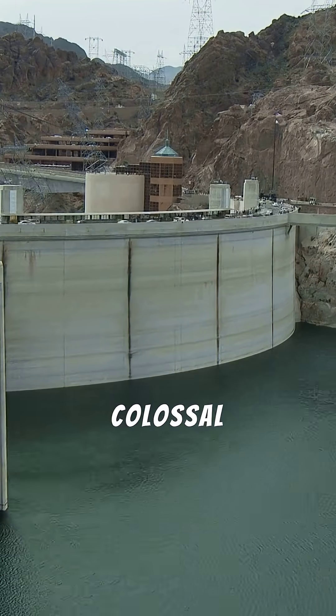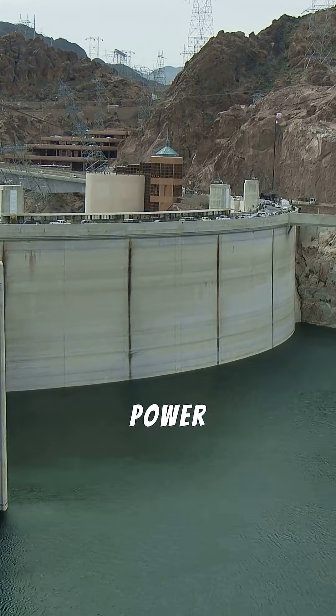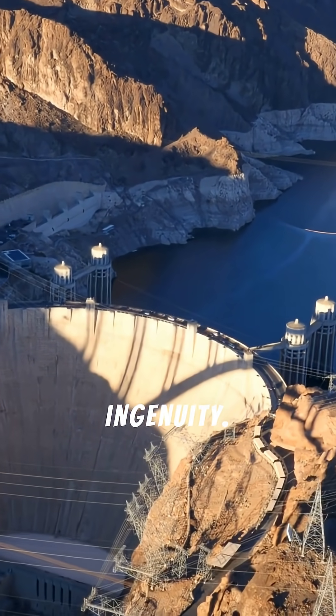Built during the Great Depression, it is a colossal concrete arch-gravity dam that tamed the mighty Colorado River and brought power and water to the American Southwest. This is the Hoover Dam, a monument to American ambition and ingenuity.